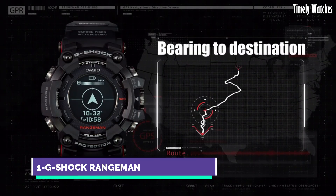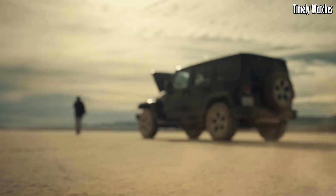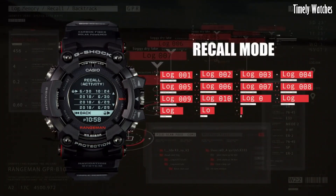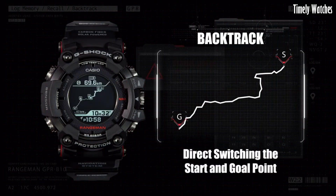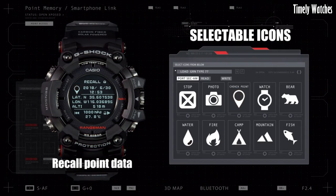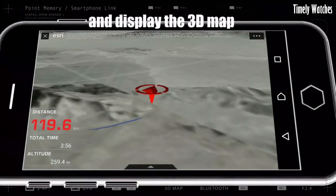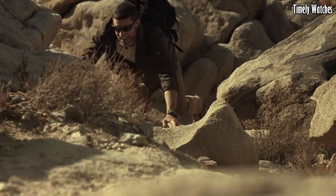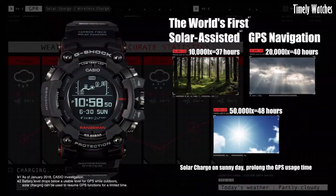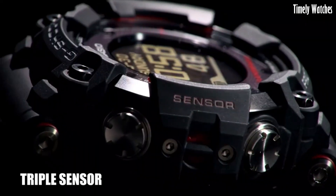Number 1: Casio G-Shock Rangeman is the epitome of toughness and resilience. Encased in a rugged yet stylish design, it can withstand the harshest conditions. Its shock-resistant construction and robust materials make it virtually indestructible, ensuring longevity. This timepiece offers an array of features including a built-in compass, altimeter, barometer, and thermometer, catering to outdoor adventurers. The digital display provides accurate timekeeping and its world-time function allows for seamless global travel. Water-resistant up to 200 meters, it's suitable for aquatic activities.